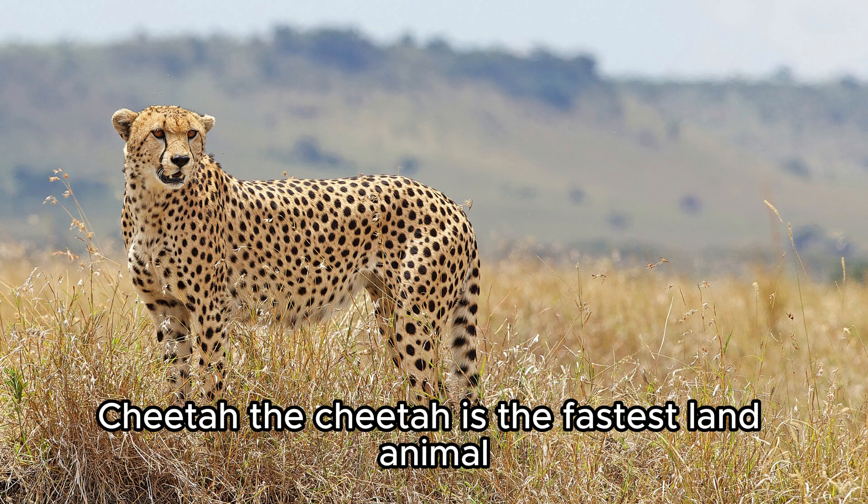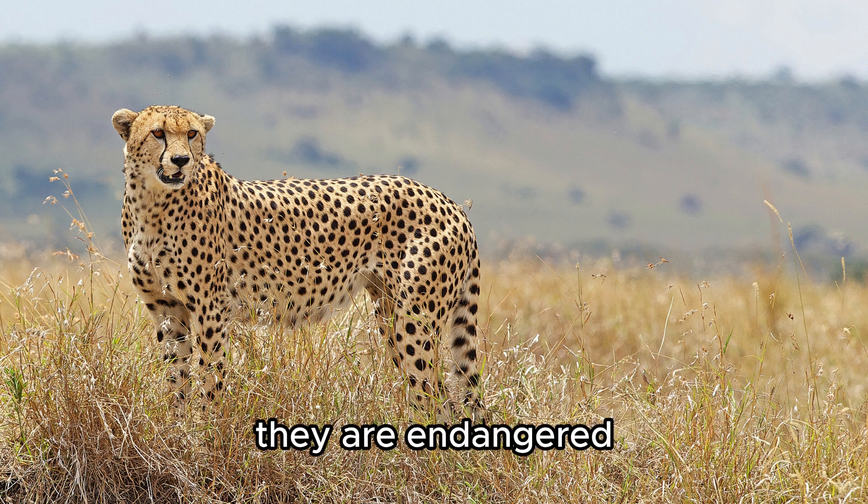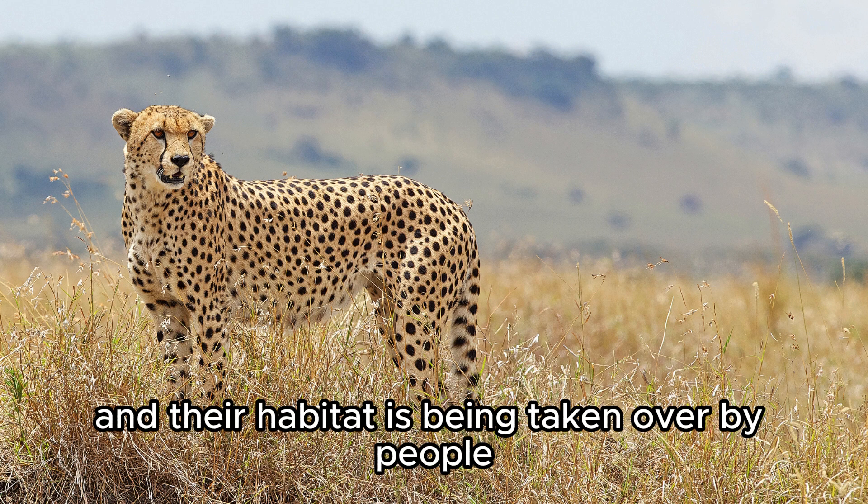Cheetah. The cheetah is the fastest land animal and can run as fast as a car on the highway. They are endangered because they need a lot of room to run and their habitat is being taken over by people.